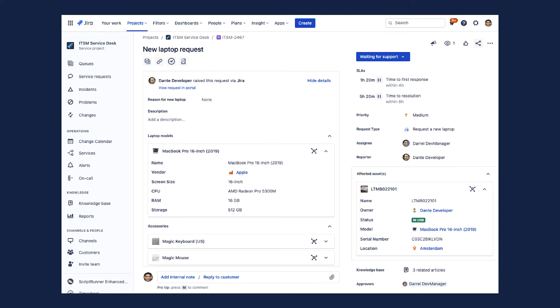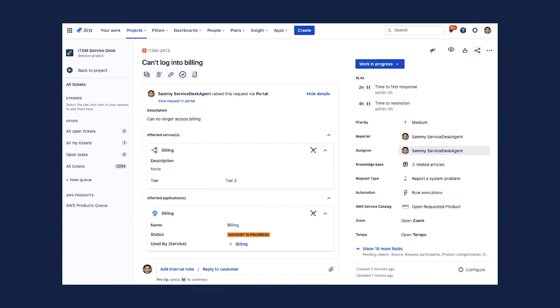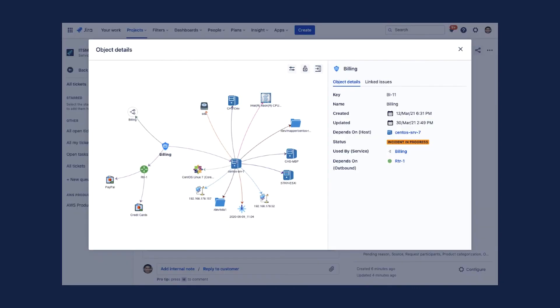When incidents occur or changes are requested, the relationships between objects become incredibly valuable. If a billing service is disrupted, Insight can show a visual graph of all related objects, so agents can immediately see the systems involved and, in some cases, the users affected. The graph helps determine the risk associated with a change and helps troubleshoot the sources of incidents and problems.